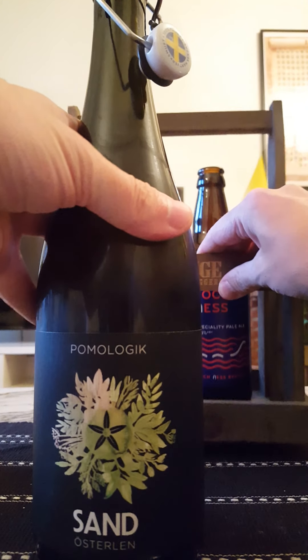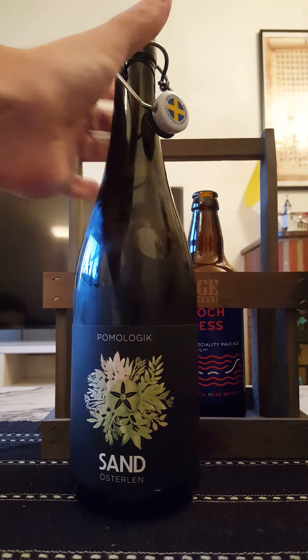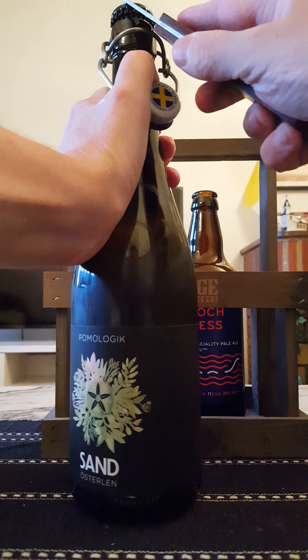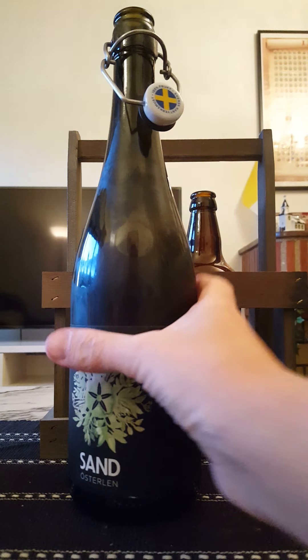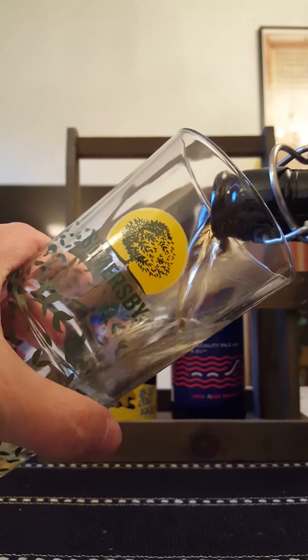Let's see if we can get it off without any hassle — oh yeah, very good, it came off right away. Interesting, and the cider is going out.